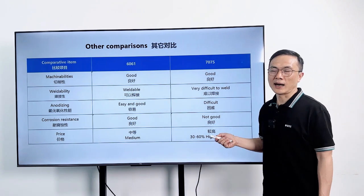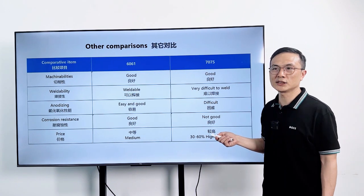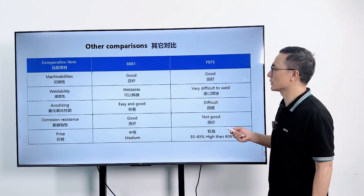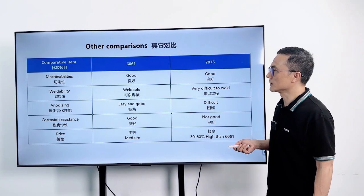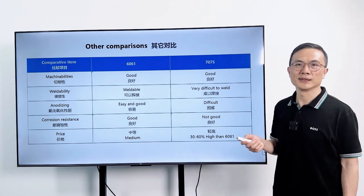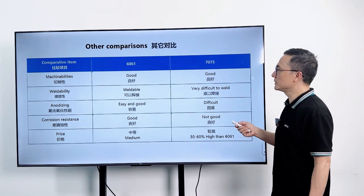7. Price: 7075 Aluminum is higher priced than 6061 Aluminum. In general, choose 6061 or 7075 based on what is the most important requirement, and then use other factors as reference.